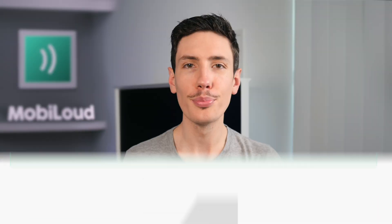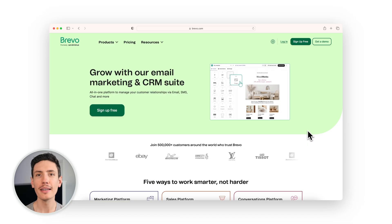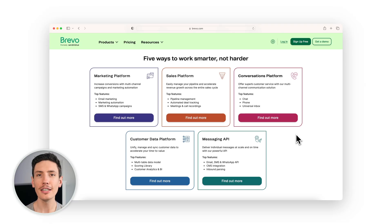Number four is Brevo, formerly known as Sendinblue, a top choice for budget-conscious Shopify store owners. Trusted by big names like TSOT, eBay, and Louis Vuitton, Brevo offers a feature-packed service that gives you great value for your money. Starting as a transactional email provider, Brevo has grown to include SMS and a suite of other tools. Their impressive features include landing pages, automations, Facebook ads, live chat, and lead scoring.